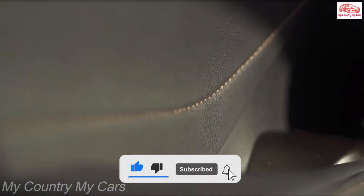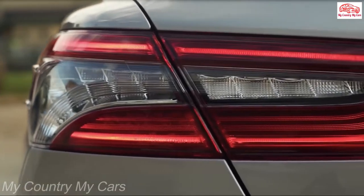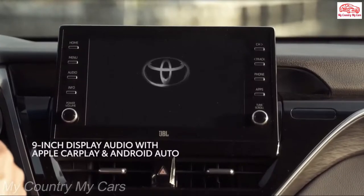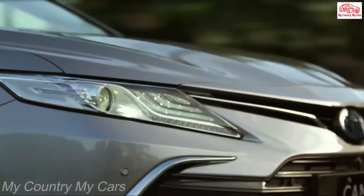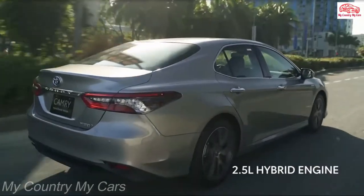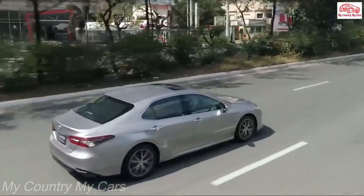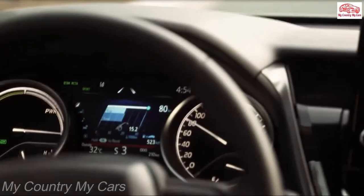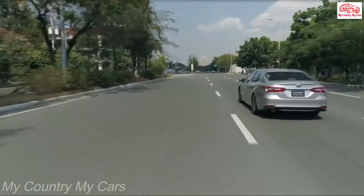A four-cylinder model did brilliantly in our real-world highway testing. The most efficient non-hybrid Camry models are the LE and SE with the four-cylinder engine, which earned EPA estimates of 28 mpg city and 39 mpg highway. The base LE hybrid earned ratings of 51 mpg city and 53 mpg highway. The hybrid's upper trims sacrifice some efficiency at the altar of luxury, and models powered by the V6 earned ratings of 22 mpg city and up to 33 mpg highway.